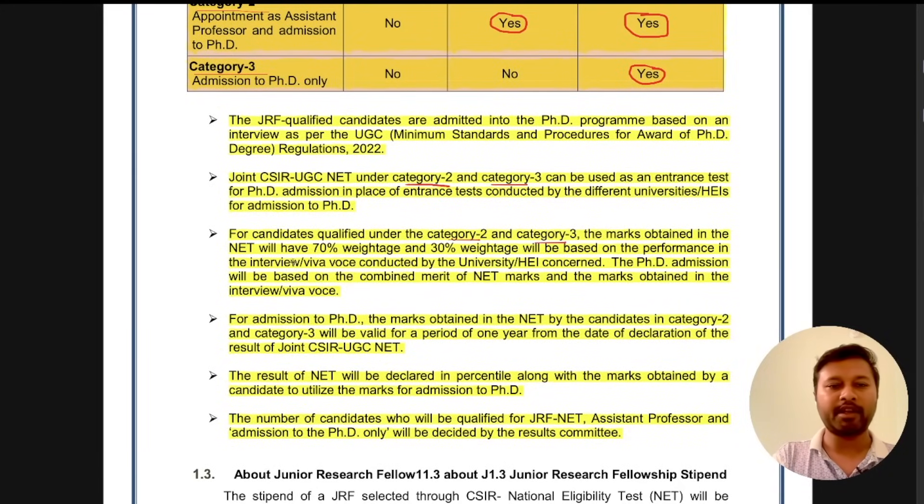For candidates who qualified under Category 2 and Category 3, the marks obtained in the NET will have 70 percent weightage and 30 percent weightage will be based upon performance in the interview conducted by the university. The PhD admission will be based upon combined merit. So 70% of your NET score and 30% of your interview performance merged together will form a merit, and based on that you can take admission into PhD. This applies only to Category 2 and Category 3 — Category 1 candidates just have to give an interview, and that interview will decide their selection.